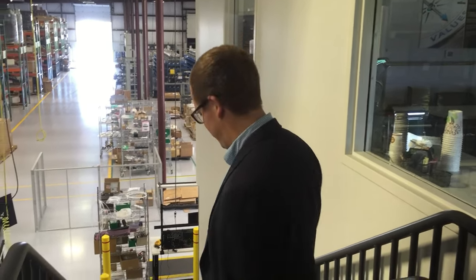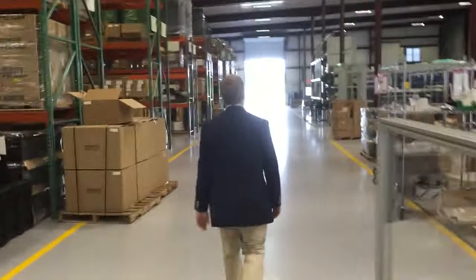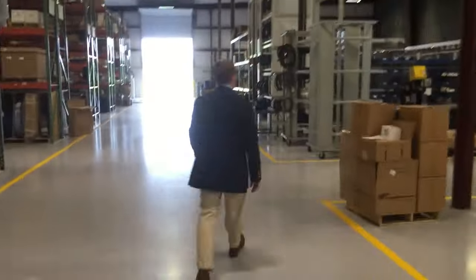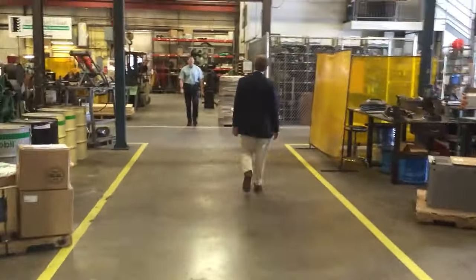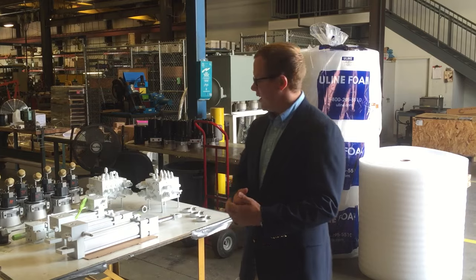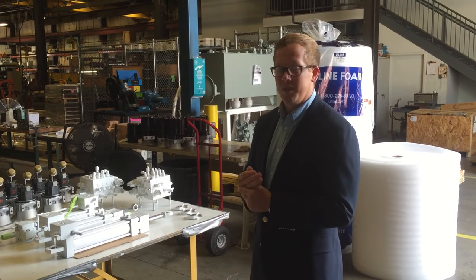Hey everybody, it's Patrick with RG Group. Just want to show you around real quick. Hey guys, thanks for walking down here with me and taking a look at another project we're working on this week.